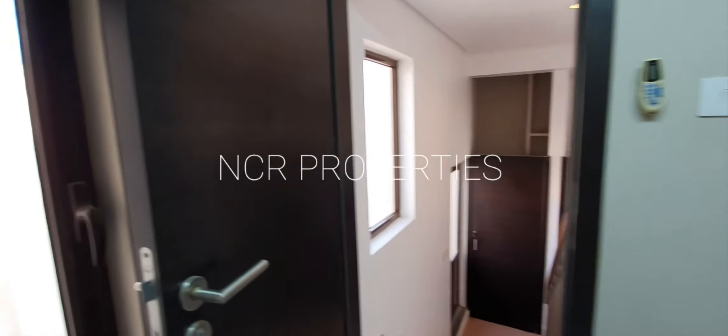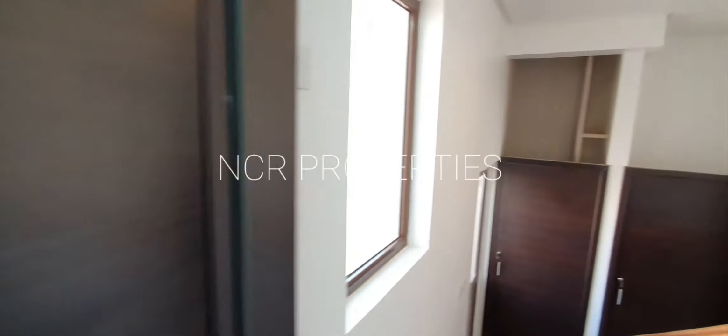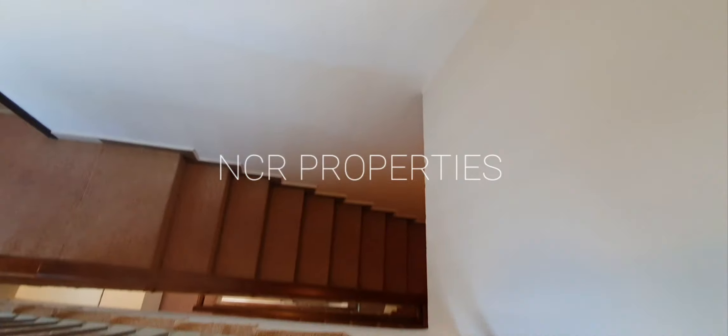So if you have any questions concerning this property, or you would like to schedule a viewing, please feel free to give me a call either via WhatsApp or direct at 350-17596. Thank you very much for your time.